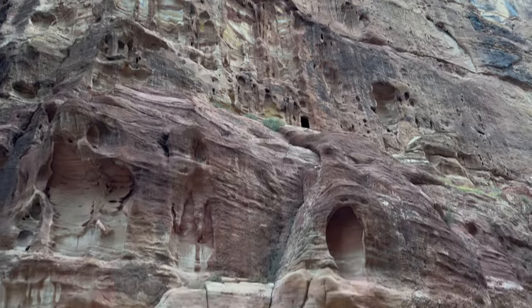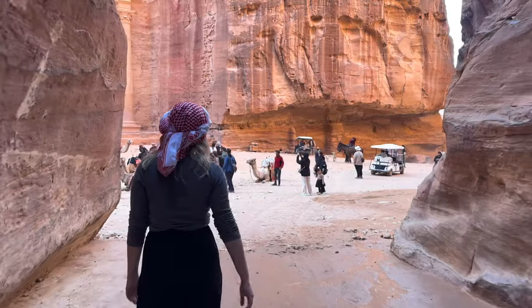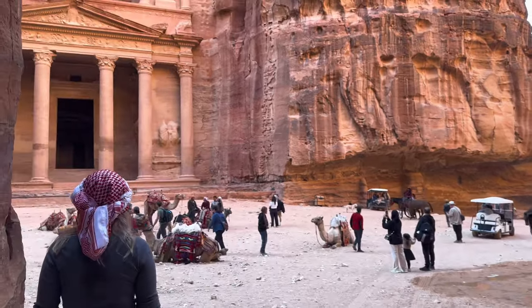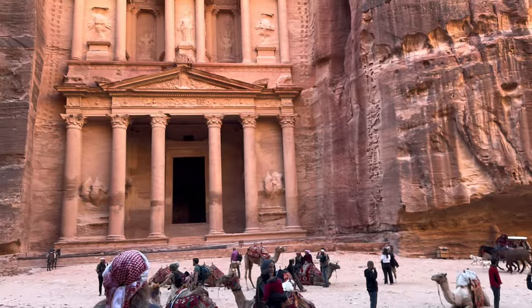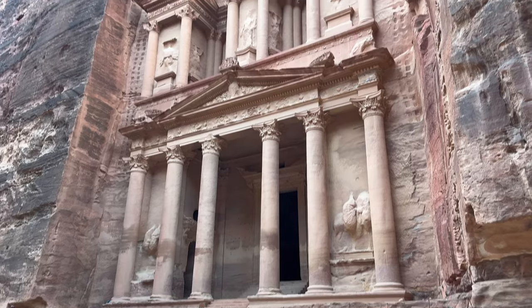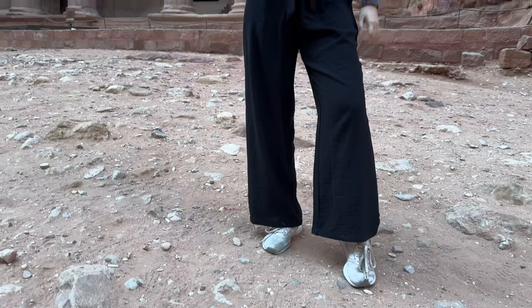Make sure you have a lot of water because this city is actually really big — you can walk through all of it, it's not just the monastery. And just in case you were wondering, no drones are allowed here. Getting to the treasury is actually really quick — it's only about 30 minutes from the entrance and it just comes up on you randomly; you see it through the stone and then it's right there.